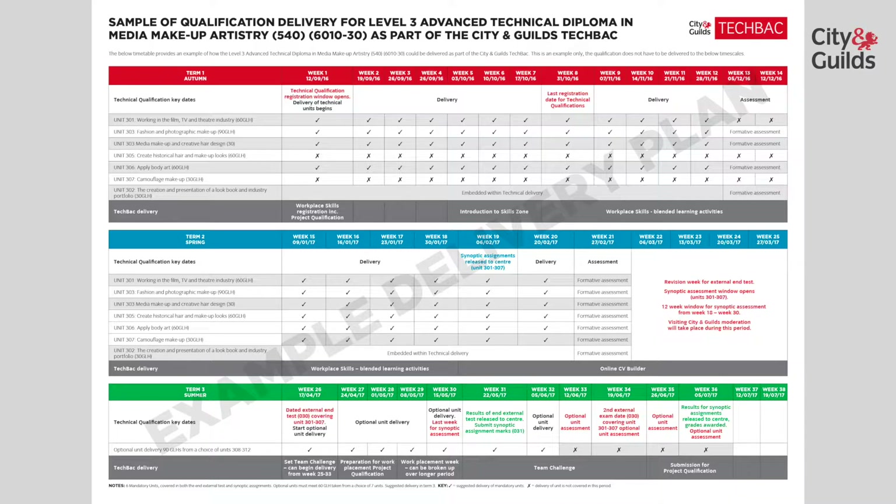By Term 3, most of your delivery of the mandatory skills should now be complete, so you now need to start the delivery of your optional units. But this would always depend on the optional unit that you have chosen, as it may be more efficient depending on the requirements of the unit to deliver it alongside the mandatory units. We would suggest the assessment of this unit is not complete until Term 3, keeping the learners engaged and on programme. The results of these units need to be submitted to City and Guilds by week 33.